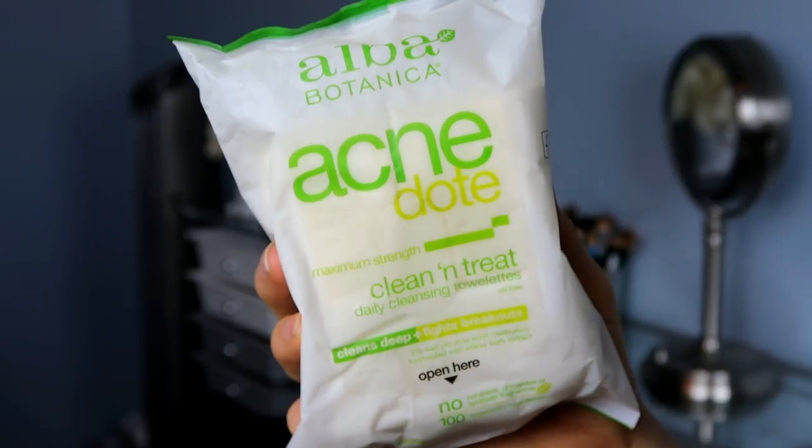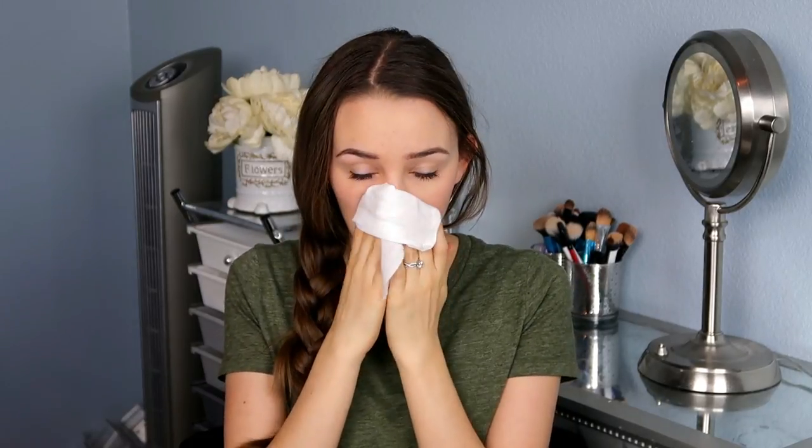Now for my skincare, I've been using these Alba Botanica Acne Face Wipes to wipe all of my makeup off. I actually wash my face while I'm in the shower, but I like to take my showers in the morning.